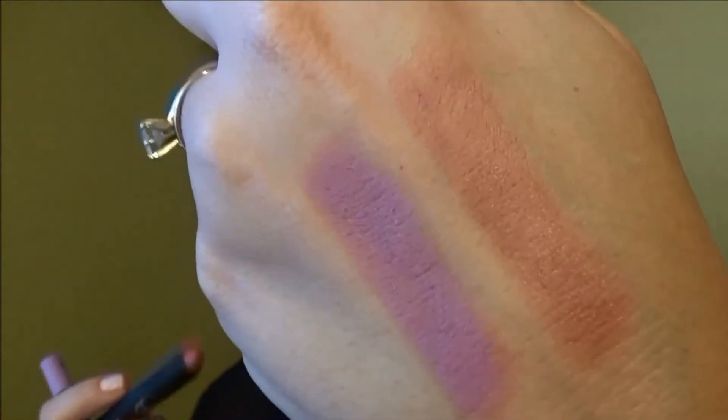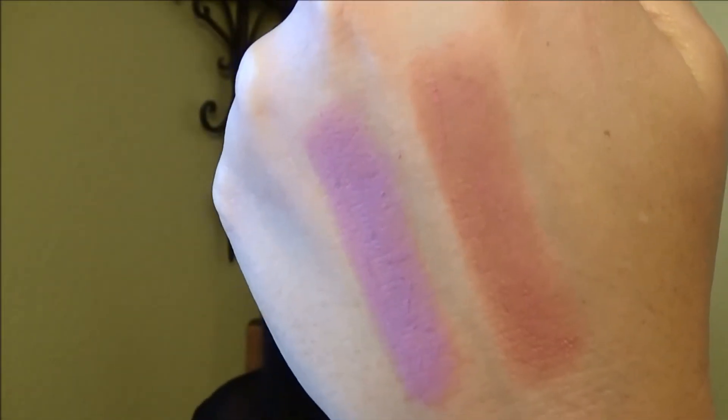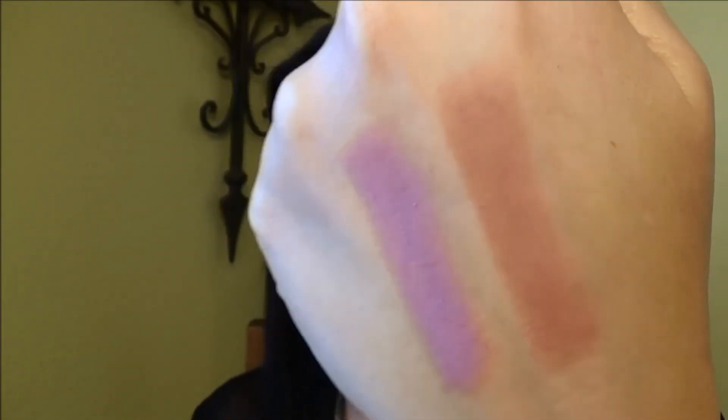I was trying to think of a word to describe the way that these feel on the lips because they are very, very different. It's almost like you took face primer and put it on your lips. It's got that sort of slippery — it really does feel velvety. That silky velvet slide. They're not sticky at all.